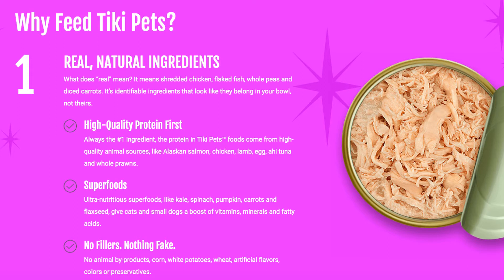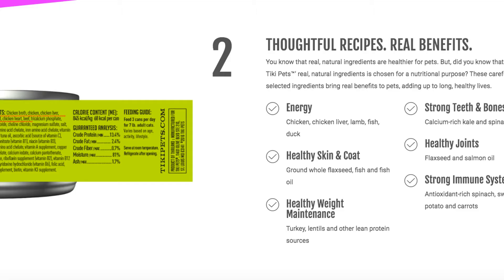One reason I've been following this brand for that long is because of their claim that they use real natural ingredients. Tiki Pet says that they put high quality protein first, they use superfoods, and they do not use fillers or anything fake. They also claim thoughtful recipes that deliver real benefits such as energy, healthy skin and coat, healthy joints, and a strong immune system — things that motivated me to try their brand because I want my little guys to live a long and healthy life.